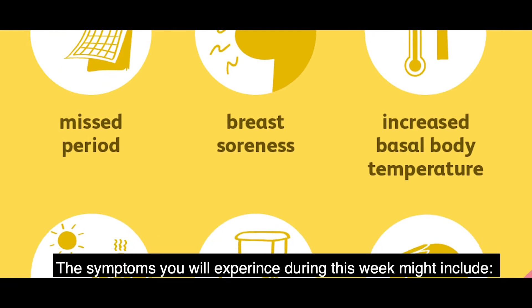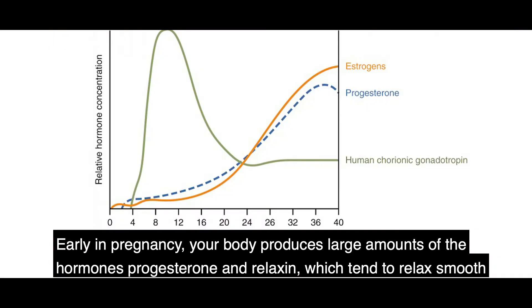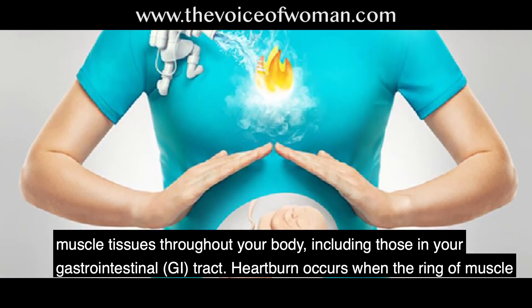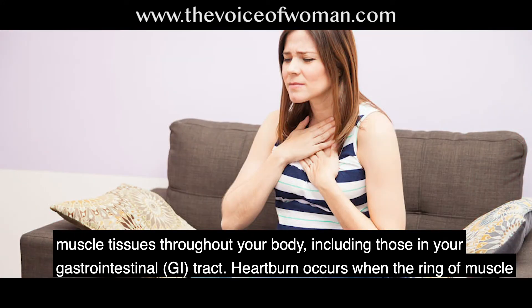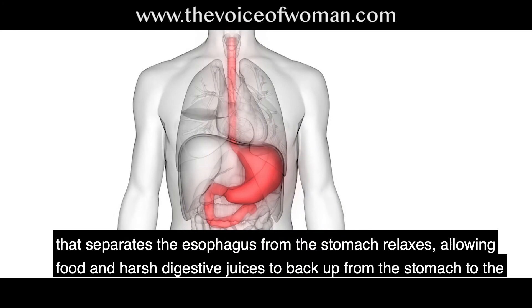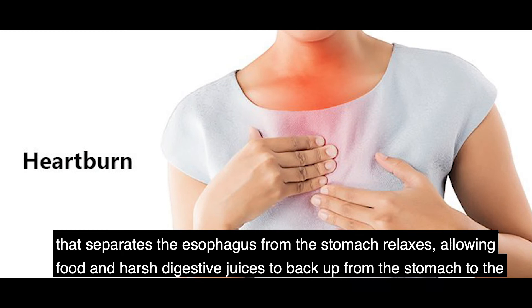Common symptoms this week: number one, heartburn. Early in pregnancy, your body produces large amounts of hormones — progesterone and relaxin — which relax smooth muscle tissues throughout your body, including those in your gastrointestinal tract. Heartburn occurs when the ring of muscle separating the esophagus from the stomach relaxes, allowing food and harsh digestive juices to back up from the stomach into the esophagus.